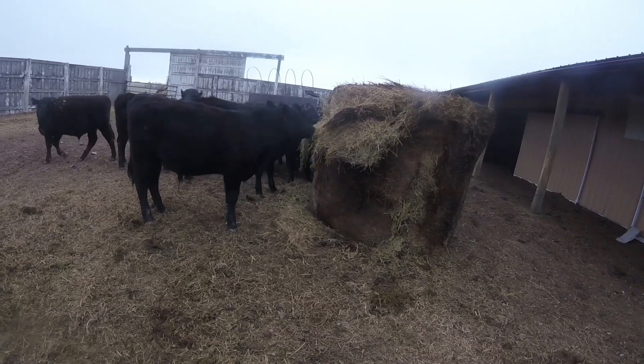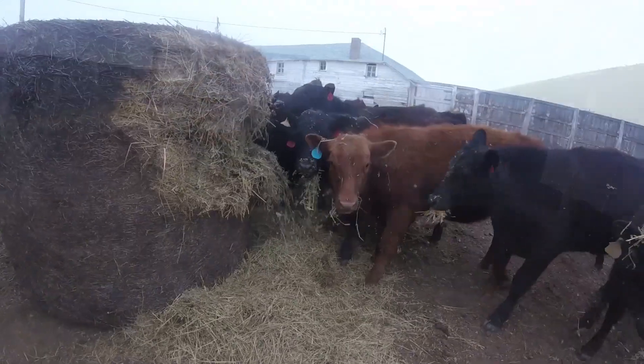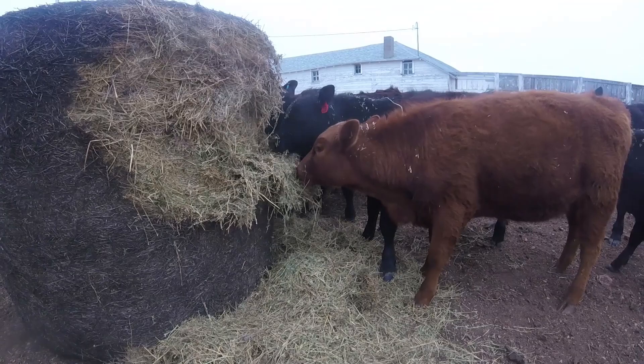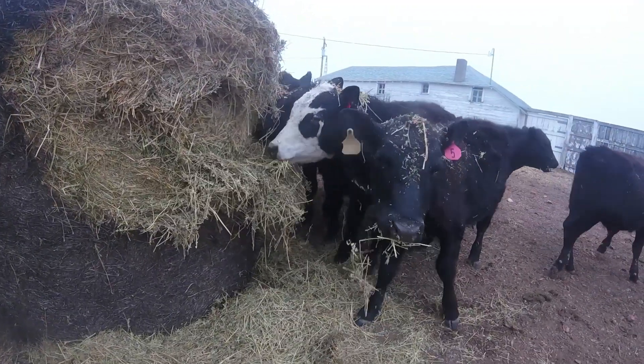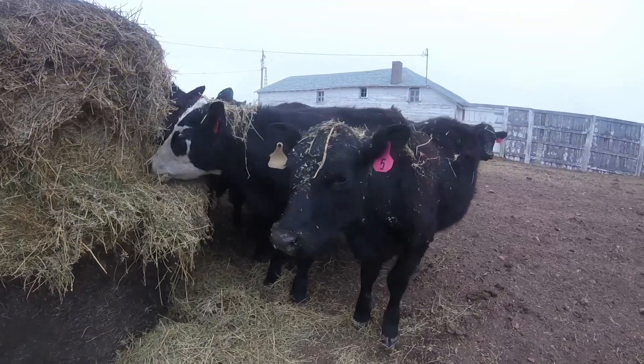The sale of the calves from their herd goes into their own bank account every year, adding to their account to be used for college or whatever they end up doing in life. The steers that are in here as well will be kept back by Aaron and me and we will finish them and eventually they will be sold as beef to our customers.